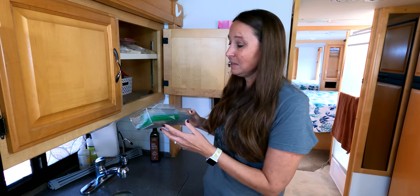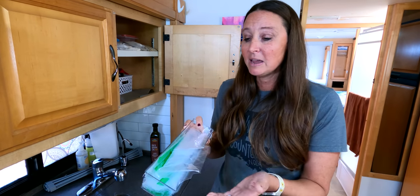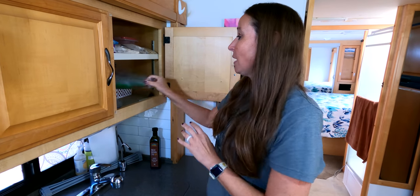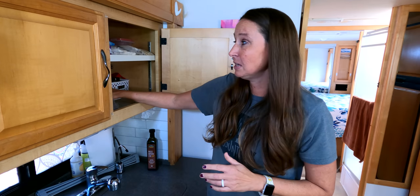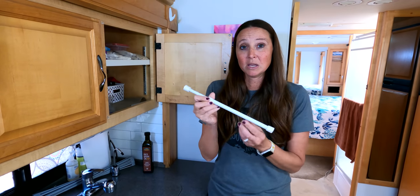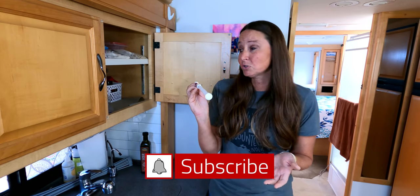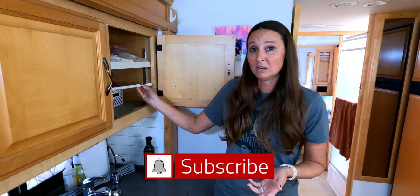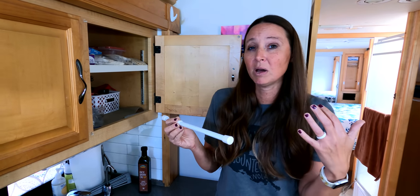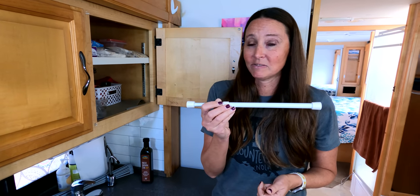Another type of bin I use is these long bins that work great for utensils and things — I actually keep sandwich size Ziploc bags in one. Another thing that is super useful for RV storage is these spring-loaded little rods. These expand out and can be placed in cupboards to give things like taller glasses or bottles a little more security while you're traveling.